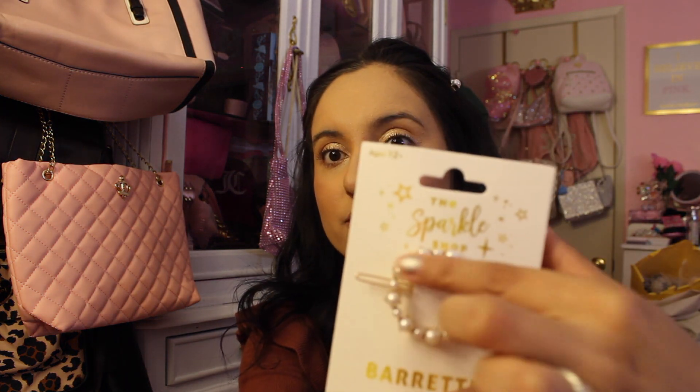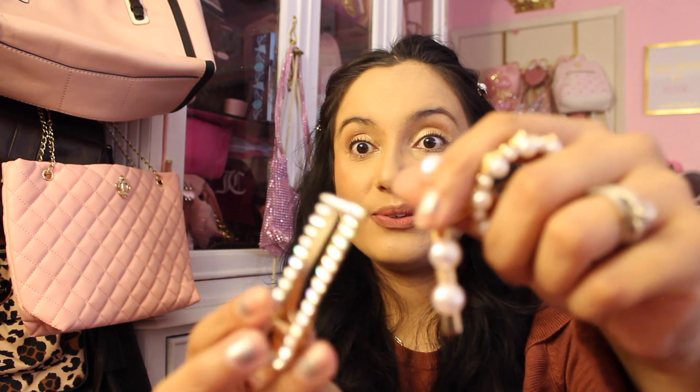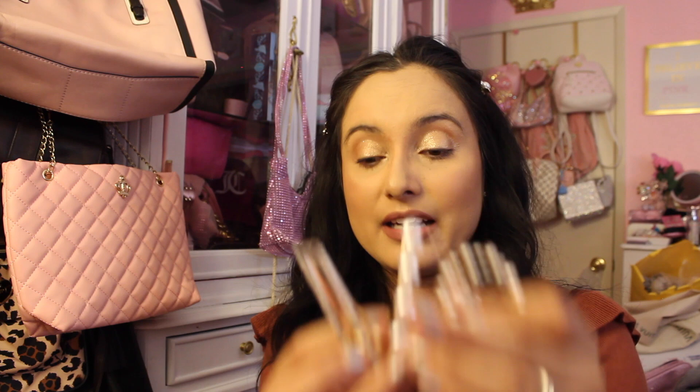Then we have the Sparkle Shop barrette in pearls — all little pearls. I went all out on the hair stuff because I love cute hair pins. The Sparkle Shop is not a dollar tree brand, so just be on the lookout. They are so so pretty — let me know which is your favorite hair pin because there were some really cute girly ones. I should have gotten the whole bridal display.